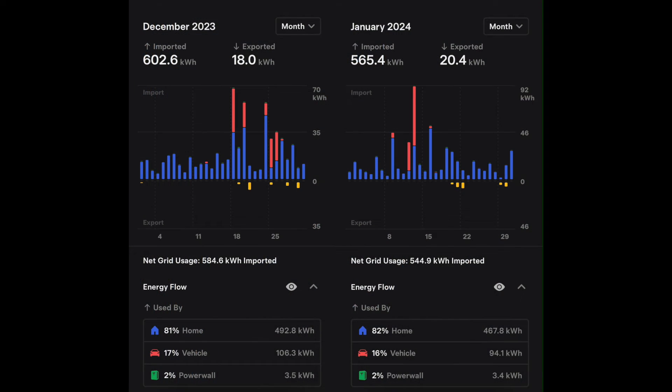Last up is the net grid use numbers. January, like December, is going to be painful in terms of being on the opposite side of where you want to be — lots of import numbers. December 2023 we were at a net 584.6 kilowatt hours imported. In January 2024, we were at 565.4 imported with only about 20 exported, so a net 544.9 imported. These are going to be our two worst months of the year in terms of using the grid, but it's all banked credits — it doesn't actually cost us anything.